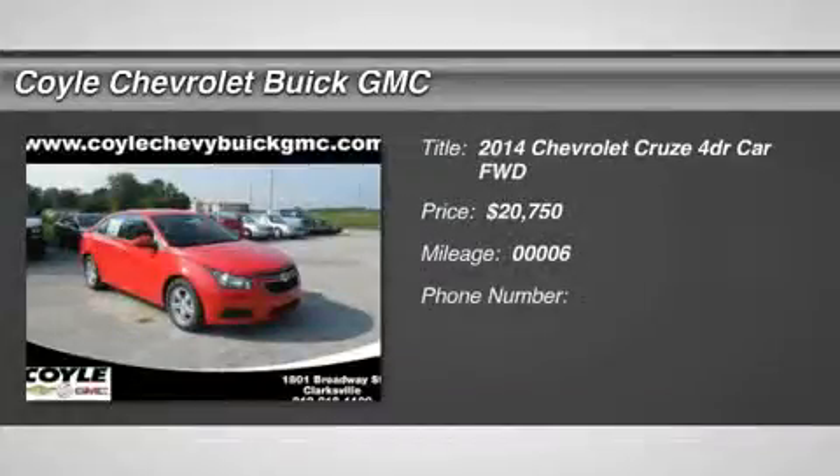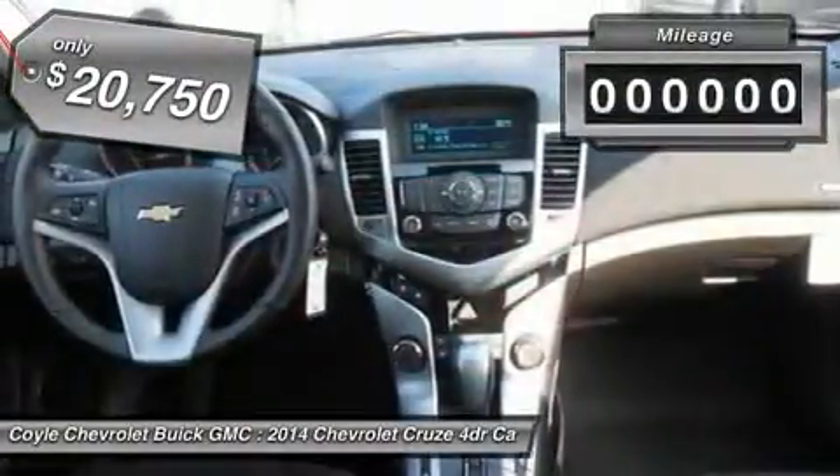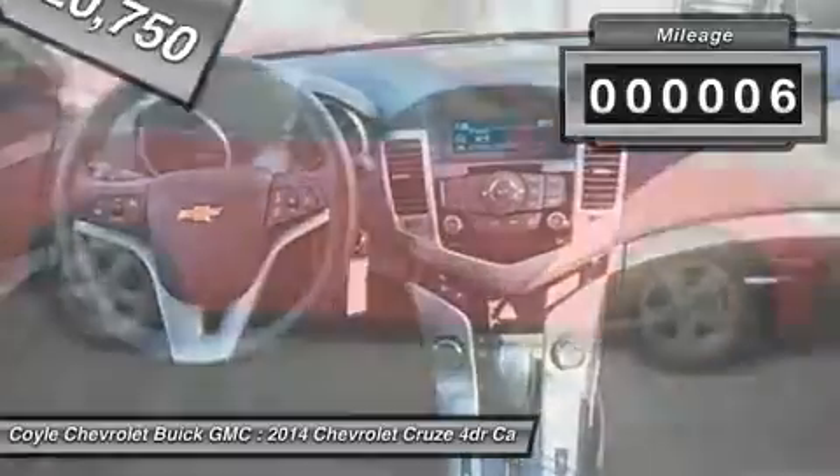The 2014 Cruze. The Cruze Blueprint calls for more than you'd expect and is priced below $25,000. This vehicle has less than 100 miles.